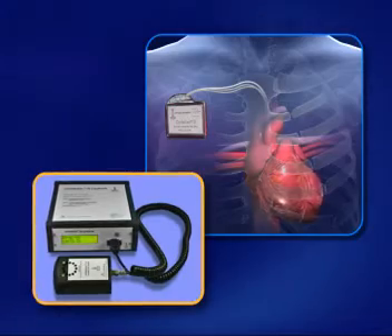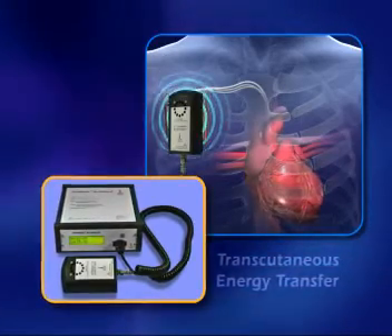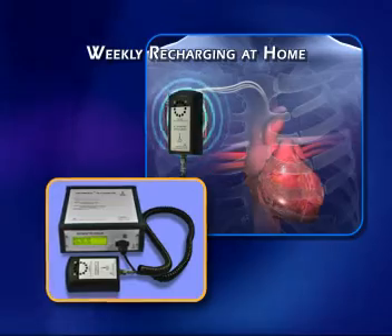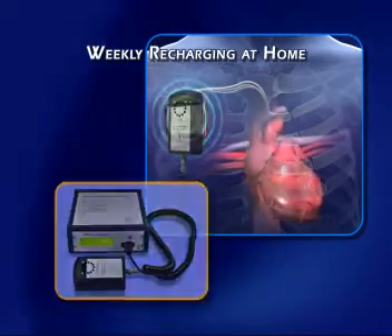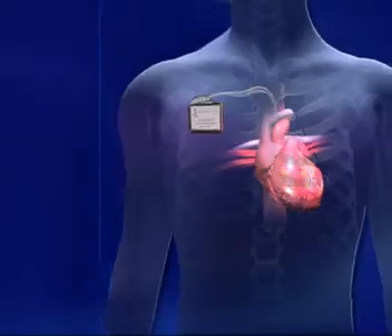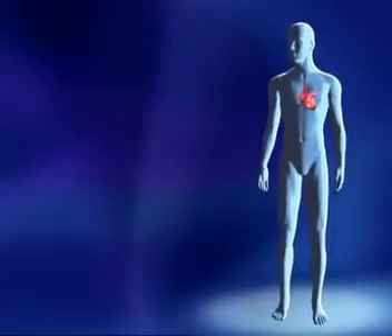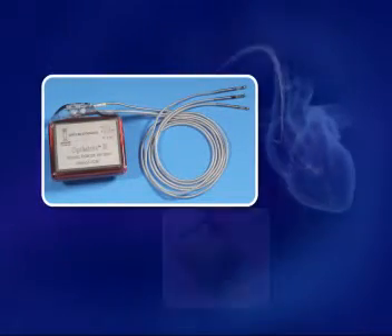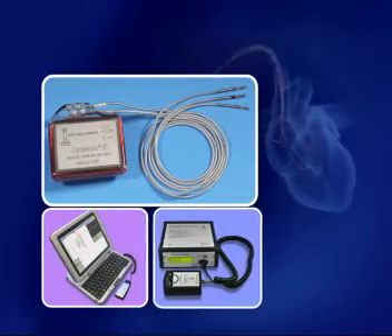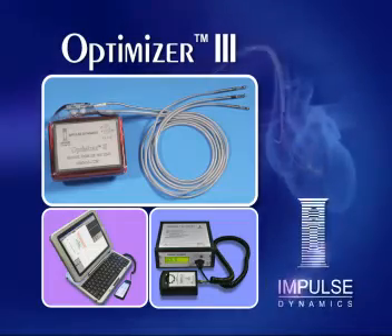Using transcutaneous energy transfer, the Optimizer system's external battery charging wand enables patients to easily perform weekly recharging at home. If proven safe and effective, cardiac contractility modulation would be a significant addition to current treatments for chronic heart failure. Cardiac contractility modulation with the Optimizer 3 system from Impulse Dynamics.